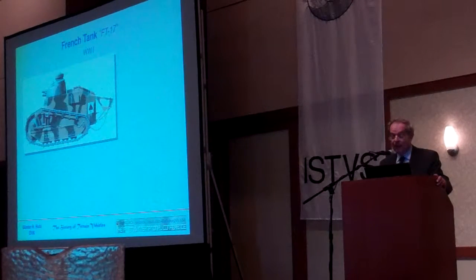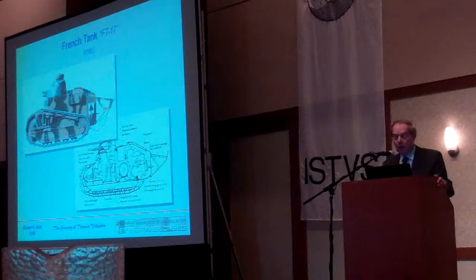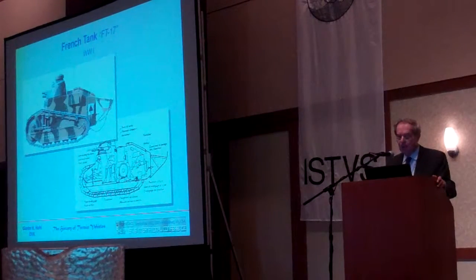Now we come to a very interesting vehicle, the French FT-17. It looks small — it was smaller, with only a crew of two men. It had good maneuverability, and the spring you see in front was not a spring for the vehicle; it was for the tension of the track. It had, in some cases, a very modern concept: a revolving turret, contrary to the British counterpart. The suspension was separated — the hull was separated from the suspension by a spring system.